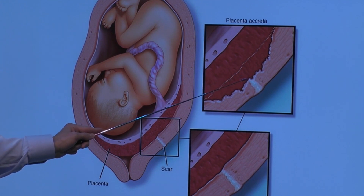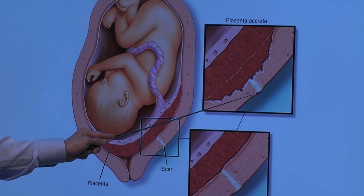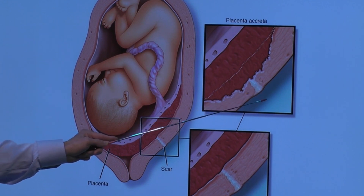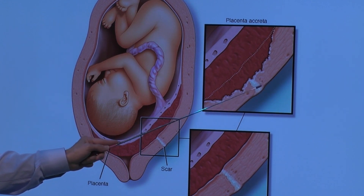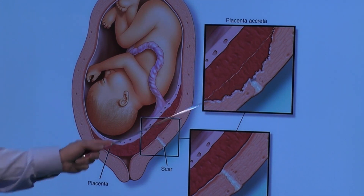This would be placenta accreta. Placenta increta goes all the way through to the outside of the uterine wall, and placenta percreta means it ruptures through the outside and goes into surrounding structures such as the bladder or the intestines.